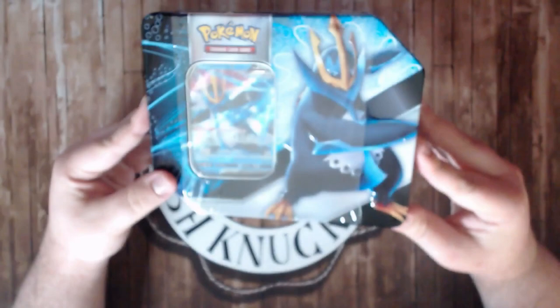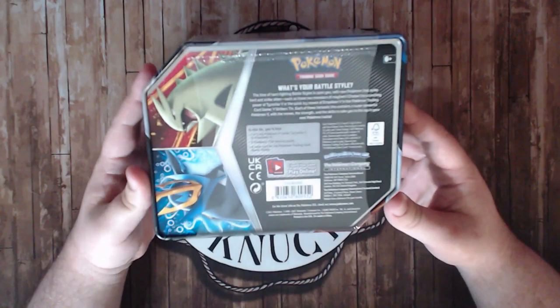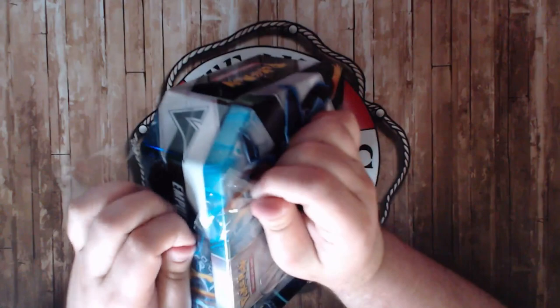What's up everybody, welcome back to the Fitch Knuckles channel. Today we're opening a Napoleon V10. I have no idea what's inside — I've heard different things. I heard there were Chilling Reign packs in here, but I've also seen some where Chilling Reign is not included. If Chilling Reign's not in here, that would be super sad because I really want that stuff.